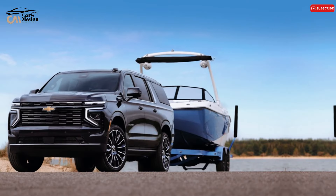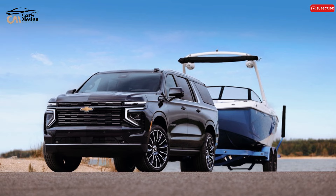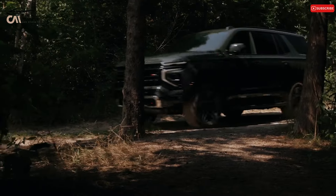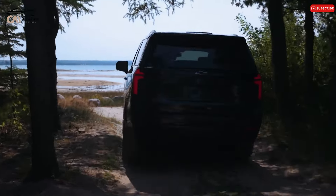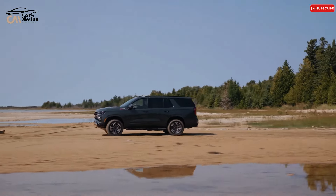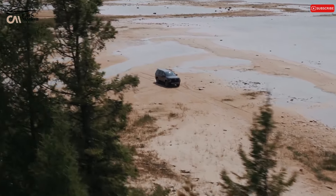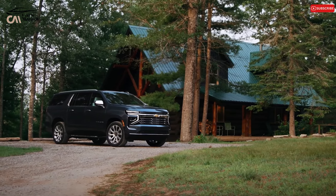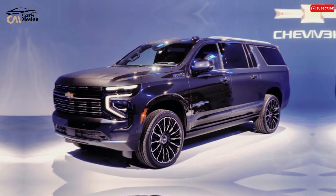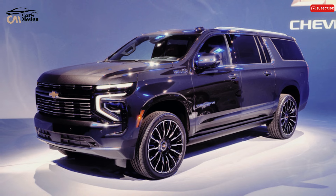Fuel Economy and Real-World MPG. Fuel efficiency for the 2025 Suburban is anticipated to be unchanged from the previous year's vehicle. With EPA ratings of 21 miles per gallon in the city and 27 miles per gallon on the interstate for the rear-drive model, the diesel engine proved to be the most efficient. The optional 6.2-liter V8 was rated as high as 20 miles per gallon on the interstate, while the regular 5.3-liter V8 was expected to get 15 miles per gallon in the city. Real-world MPG will be examined following a 75-miles-per-hour highway test.